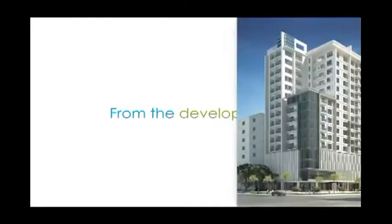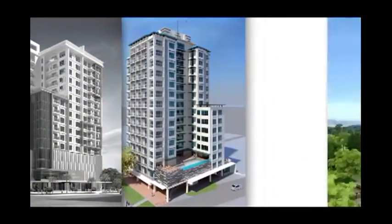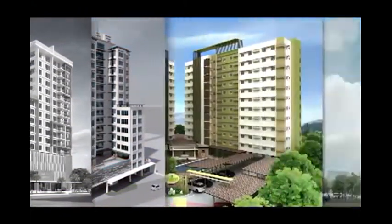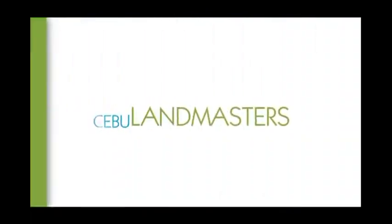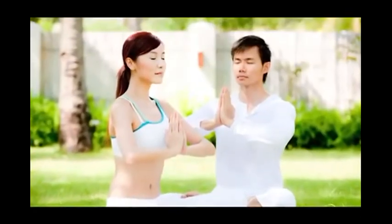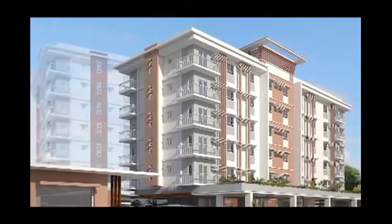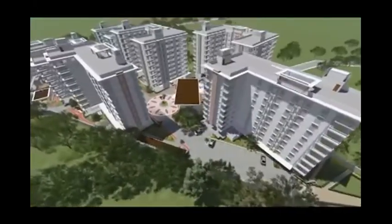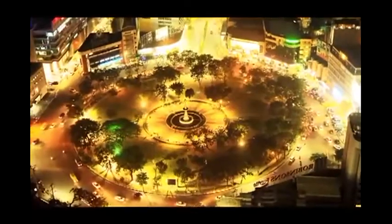From the developers of Asia Premier Residences, Baseline Residences, Midori Residences and Park Central — one of Cebu's leading property developers, Cebu Landmasters — as it continues to establish livable communities in the metropolis, proudly brings another well-designed residence that offers long-term value for the active Cebuano in a fast-paced and urbanizing Cebu.